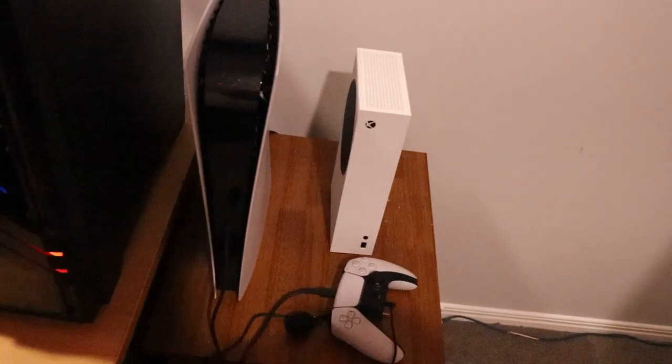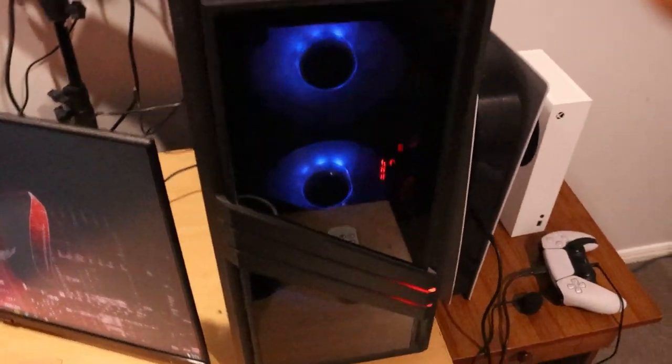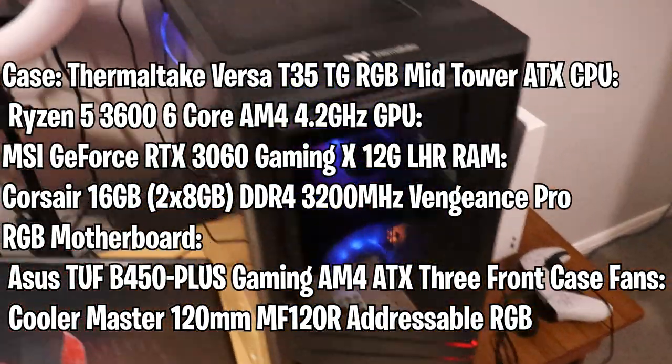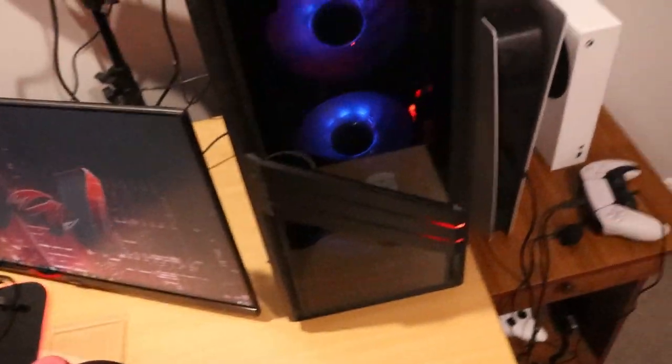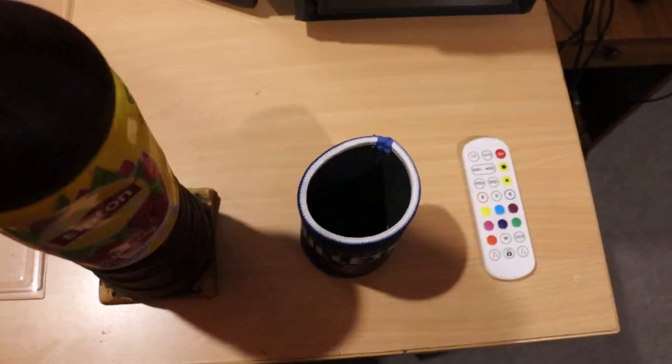I usually just come down to the lounge and play on the PlayStation or Xbox when I feel like it and I'm not on my PC. Moving on to my PC — the specs will be on screen or in the description. Off the top of my head it's a 3060 graphics card and the CPU is a Ryzen 5 3600. I've also got a Brisbane Bullets basketball stubby cooler and some iced tea that I always drink.